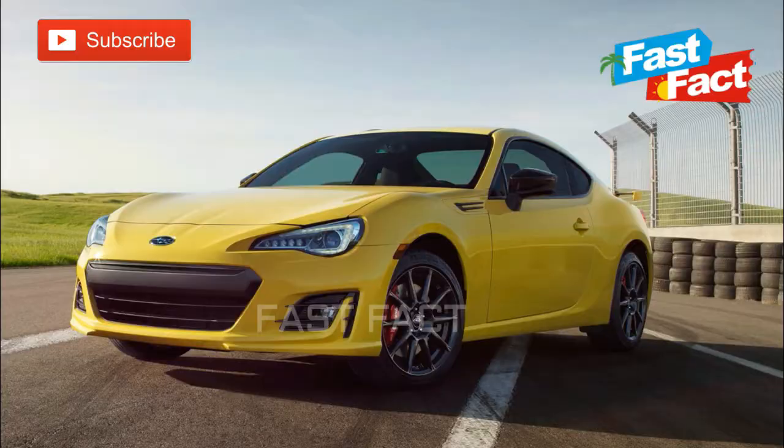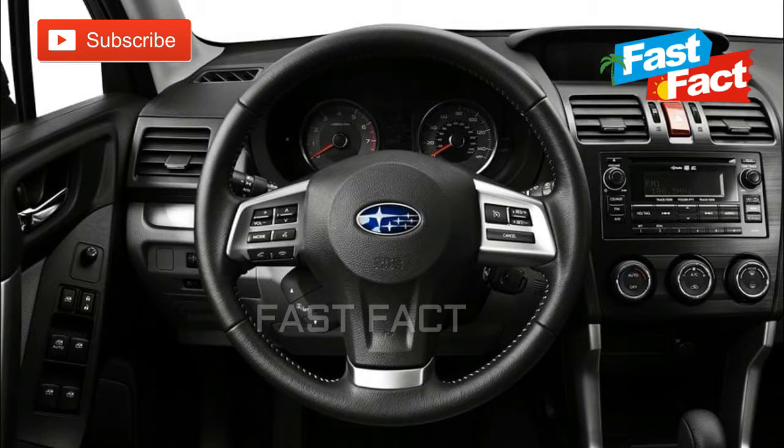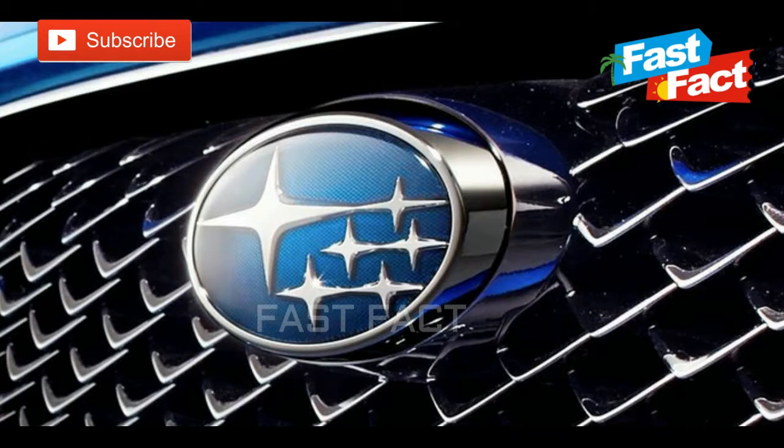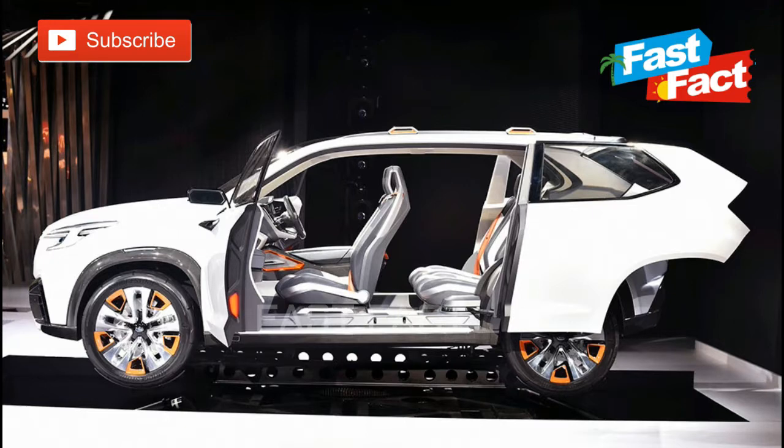Subaru. The meaning behind Subaru's logo is pretty obscure but cool once you know it. Subaru means 'united' in Japanese and is also the name for the Pleiades star cluster — also known as the Seven Sisters — which is one of the nearest star clusters to Earth and most visible to the naked eye at night. The cluster is used in the Subaru logo to represent the six companies that merged to create Fuji Heavy Industries.